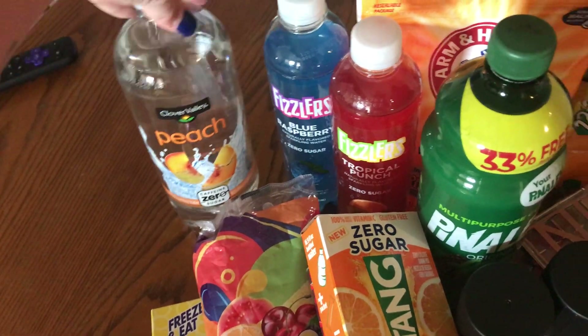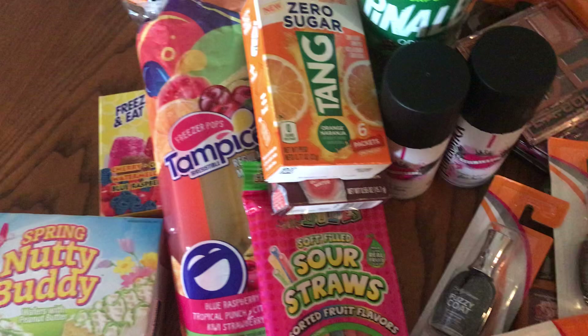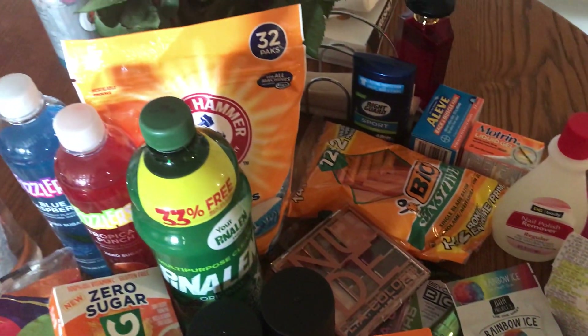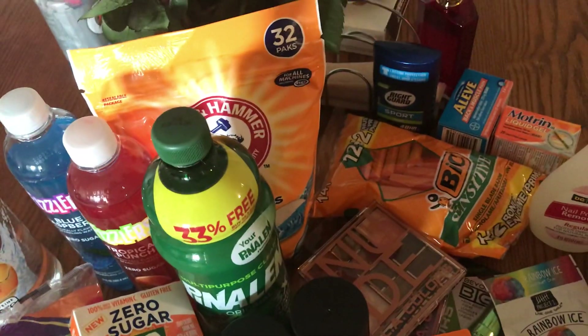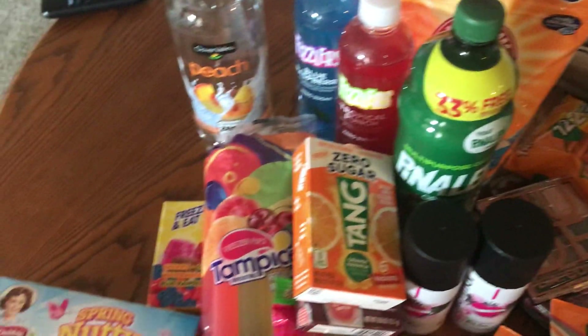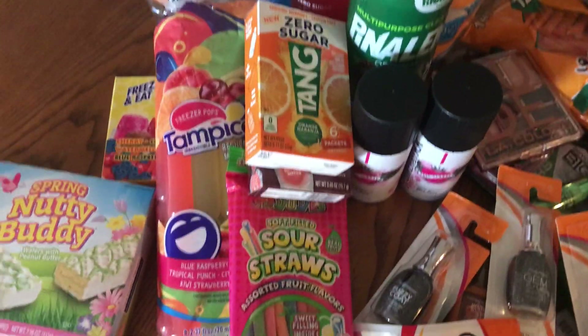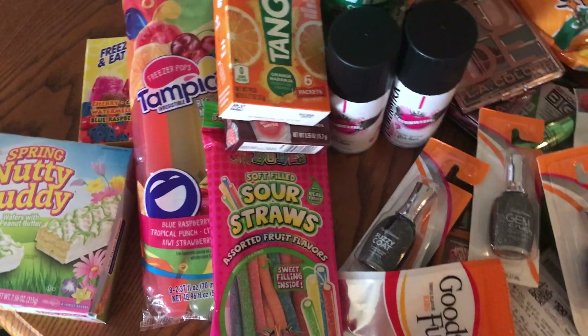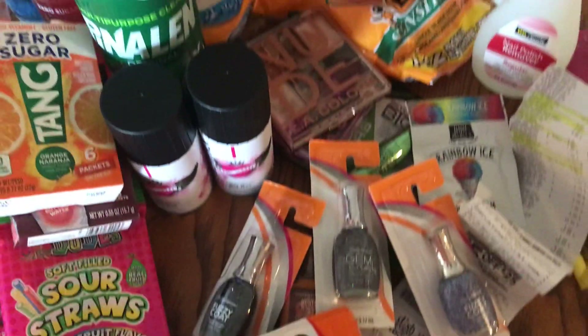That's my Dollar General haul! I'm sorry I didn't show my face — I'm just not feeling like being on camera today. Anyway, hope everybody's doing good and I will talk to you guys later. Bye!